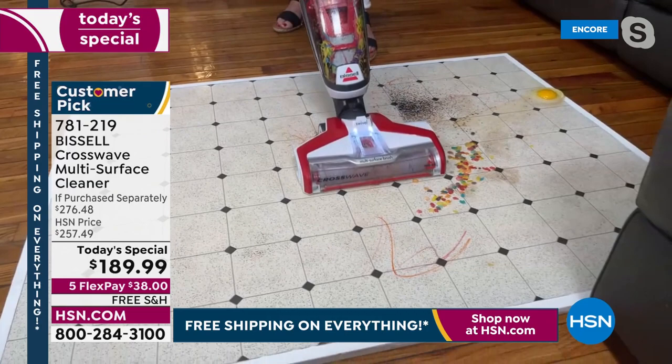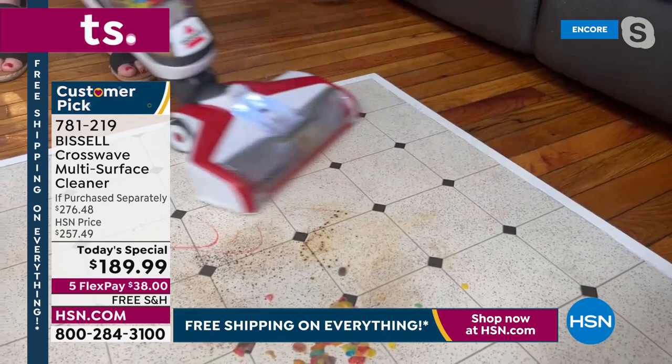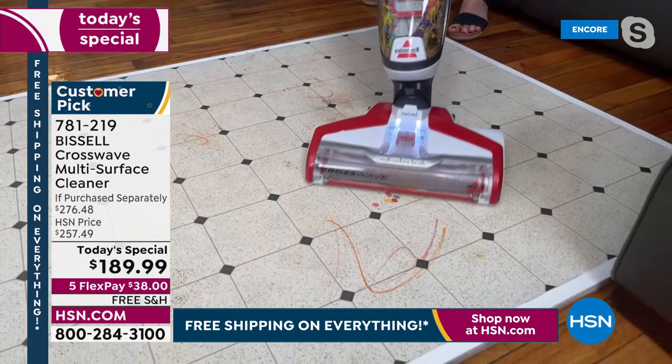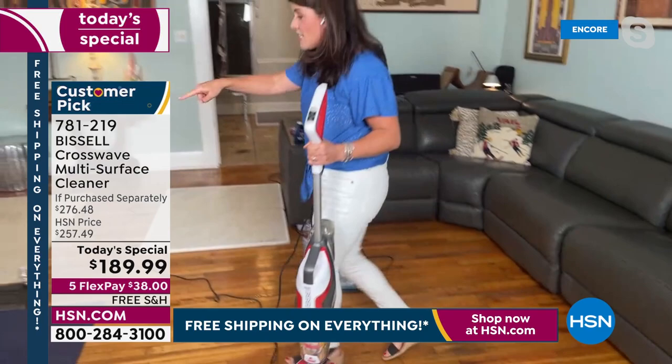Look how uneven my floors are! An egg is about to fall off — look, I cannot believe how uneven my floors are. There's cereal and milk because we're going to tackle the bathroom and kitchen. You are cleaning, scrubbing, drying, and vacuuming. But the best part is unlike having the mop and bucket and the vacuum cleaner — you cannot clean those.